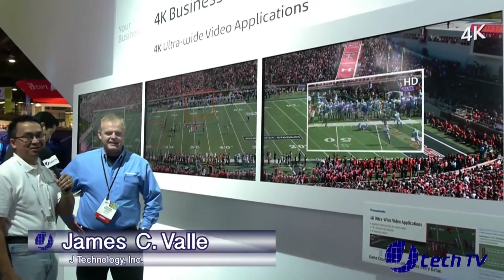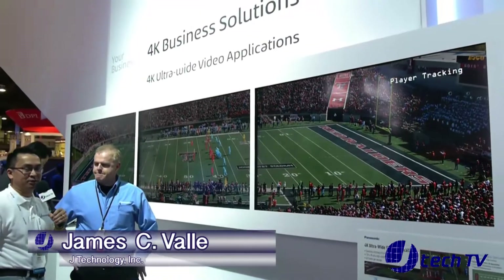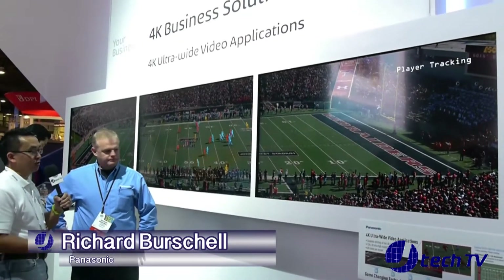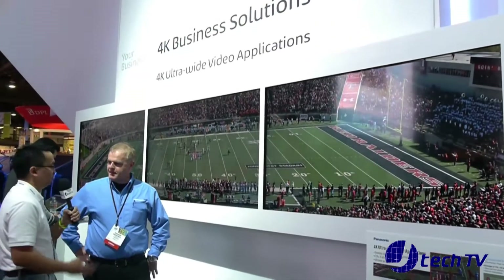Hey, I'm James from JTechnology and we are back here at the Panasonic booth for CES 2014. We got Richard Burchell, he is head of event marketing and he's going to go over this 4K ultra-wide video applications. Richard?